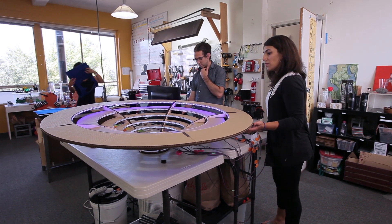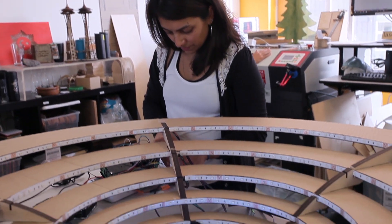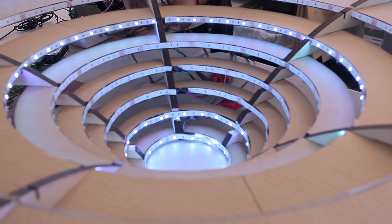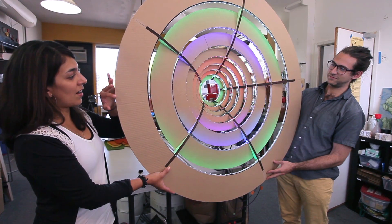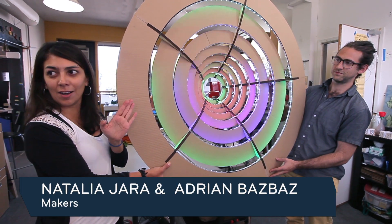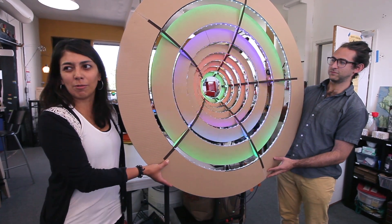This is our first prototype of a light installation that eventually will become much larger. Our goal is to pursue stage design. Once we figure out all the construction elements we're going to build a better one. Acrylic will be cool so light can bounce out of it or be more reflective.